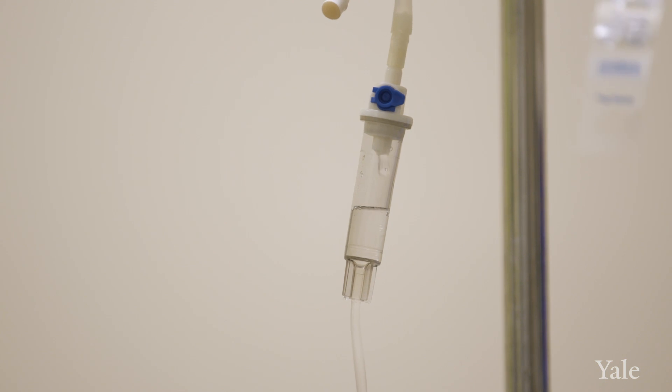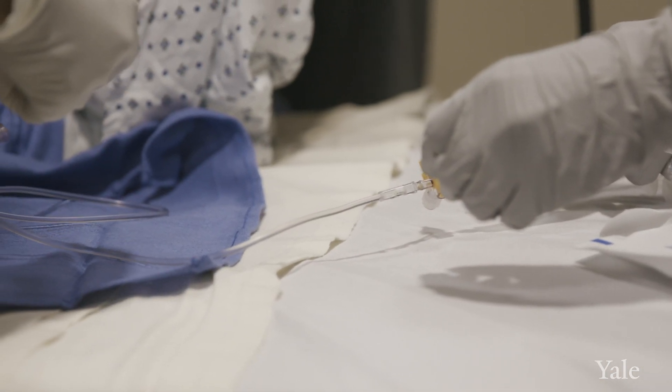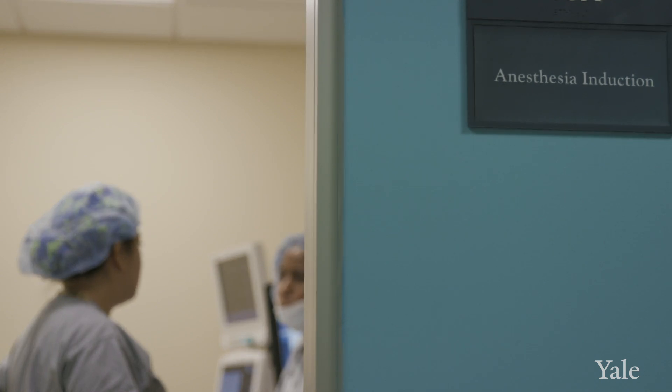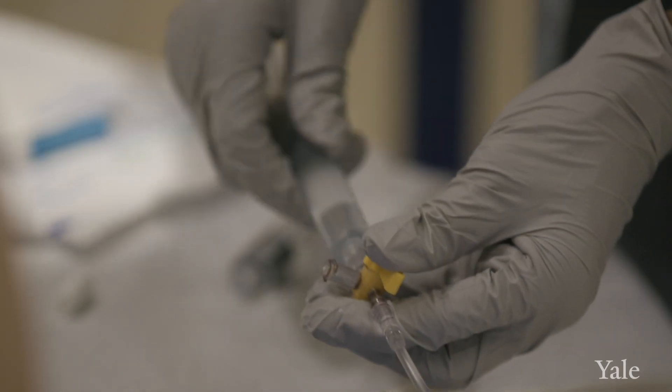The very essence of what it means to be a physician is to relieve pain, and regional anesthesia fits well into that philosophy because it is a way that relieves pain while minimizing the impact of the treatment of that pain. Regional anesthesiology is the delivery of local anesthetic around nerves that supply the area that's going to be affected by surgery.